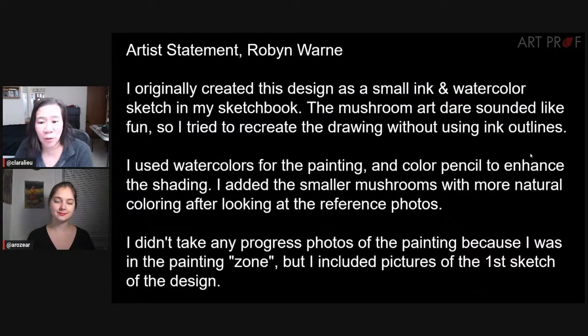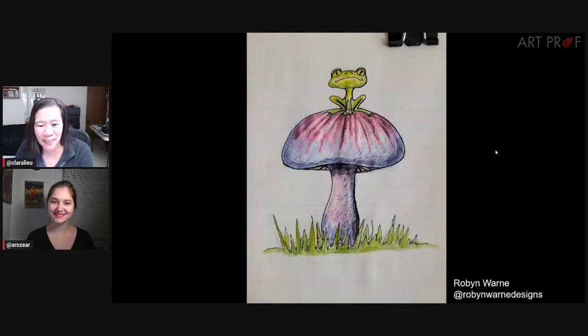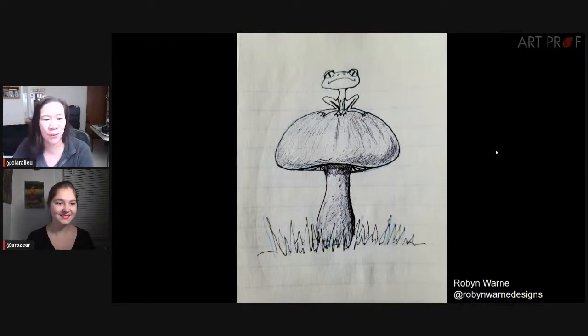Next artist is Robin Warren, who used watercolors and colored pencils and added the smaller mushrooms with more natural coloring after looking at the reference photos. We've got this initial piece and we can see some of the progress. There's probably another piece here too. But isn't this fun, Mia, to see Robin going through these different variations with the mushrooms?